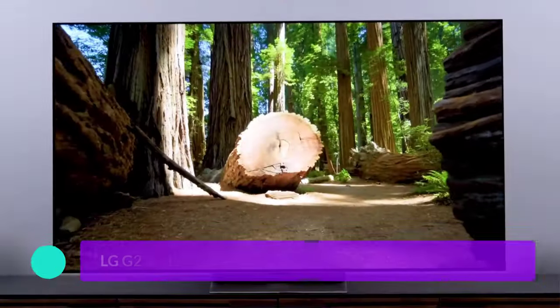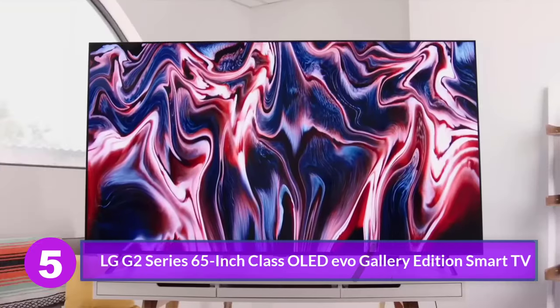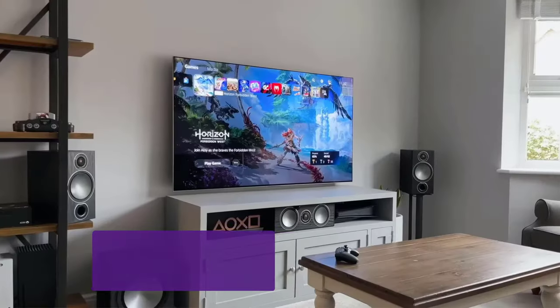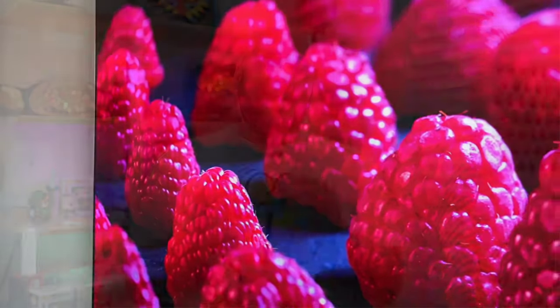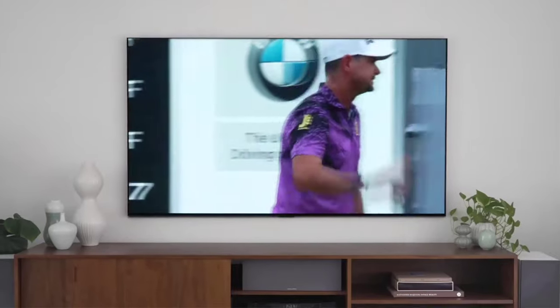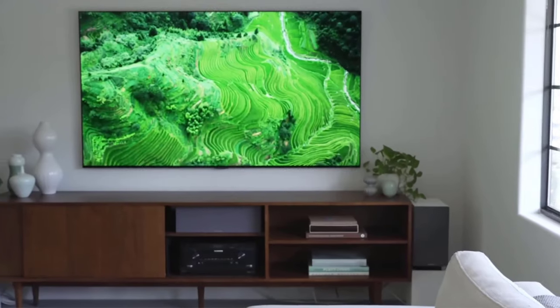Number 5: LG G2 Series 65-inch Class OLED Evo Gallery Edition Smart TV. In terms of picture quality and performance, the LG G2 is an unbelievable TV. It's got spectacular brightness, contrast, and color, with perfect gaming features and black levels. If you want a 97-inch OLED television, the G2 has that upgrade option, but it's probably more TV than most folks need.